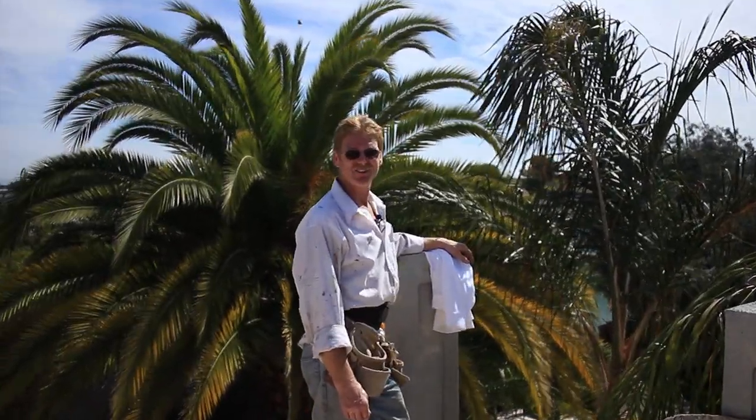My name is Kirk, I'm with Kirk Giordano Plastering. Thank you folks for watching, and as usual, Jay and I will see you guys on the next one.